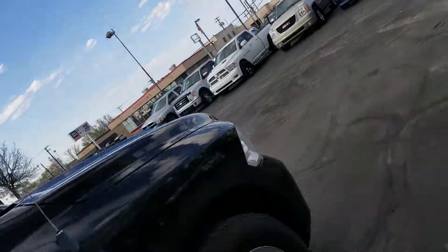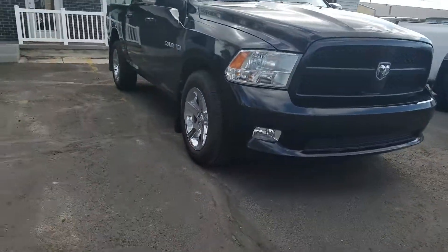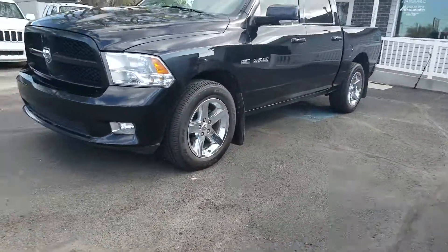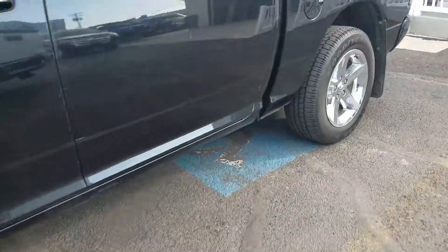Coming around to the front here — it is the sport package, so you've got the body-colored fender in the front. It's got the fog lamps and good-looking 20-inch rims with plenty of tread on the tires.